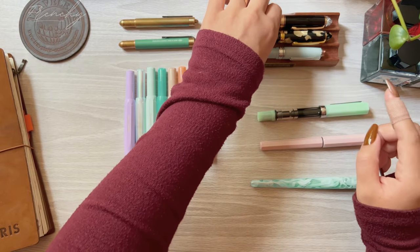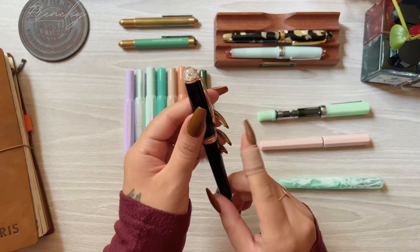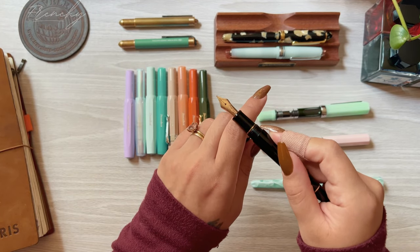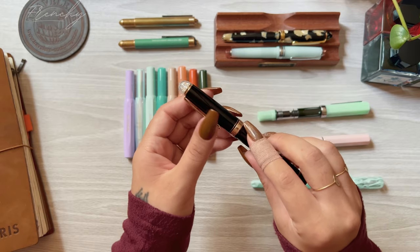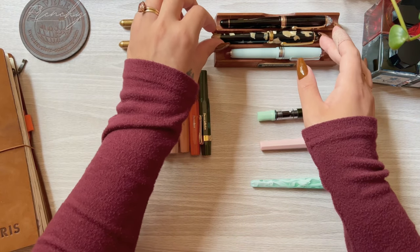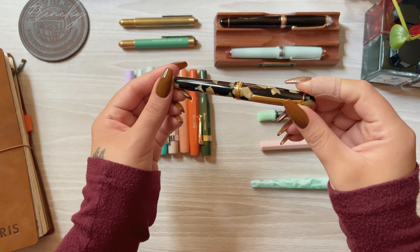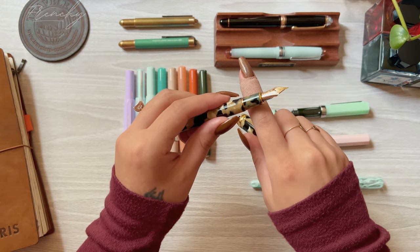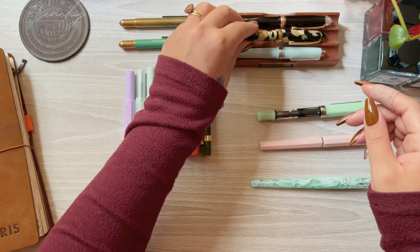The second gold nib was the Platinum Century 3776 Shape of the Heart, which is a special edition in a medium nib — I love this pen. I think this one is my favorite gold nib so far, or my favorite pen in general. The last gold nib is the Platinum Century in a fine nib in the celluloid stone colorway, and this one just feels so nice, solid in the hand, and warmer too — I don't know if I'm explaining it correctly, but it feels warmer.